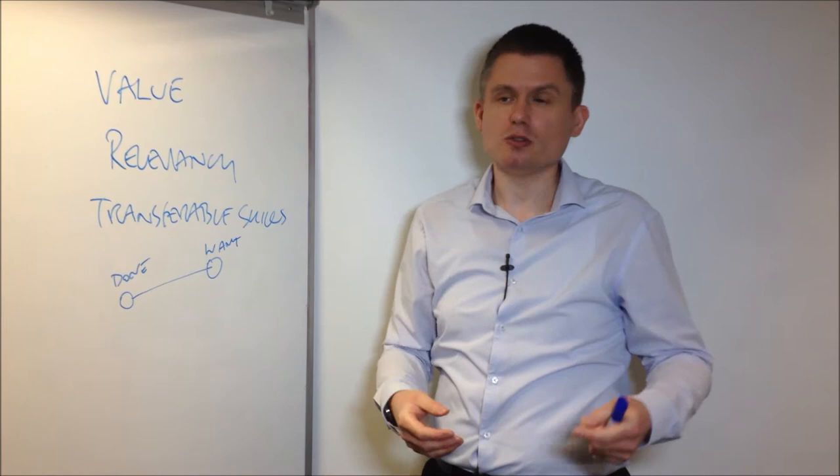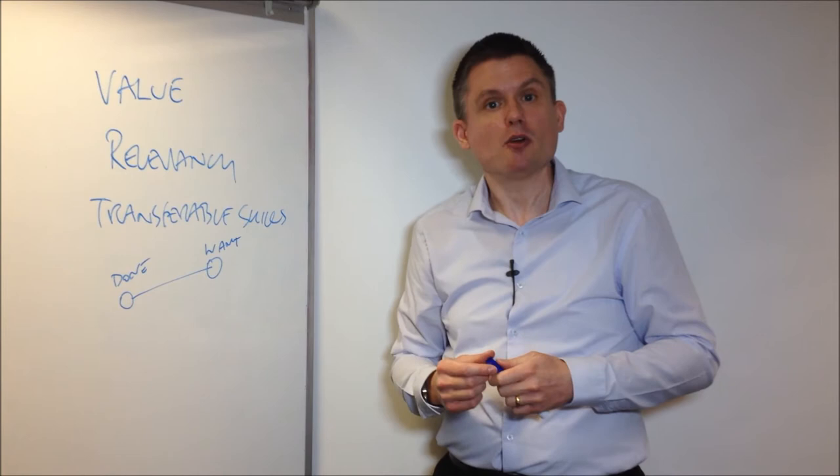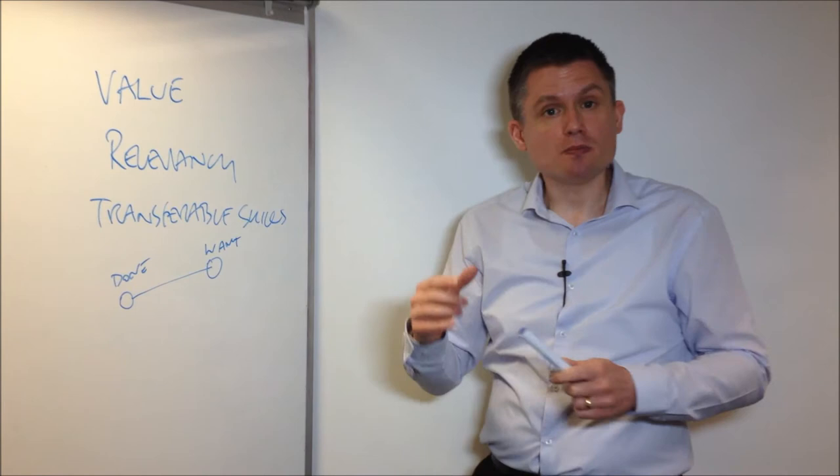You could think that the employer would surely see that someone who's been employed in a company for 15 years has done good work and that there's plenty of things that could transfer across. But our job is to make it easier for the employer. The easier you can make it by joining the dots up, the more likely it is that they're going to continue to read your application and your CV, and that they're going to take action based upon it.